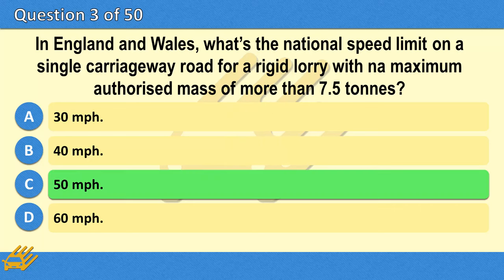The correct answer is C: 50 miles per hour.